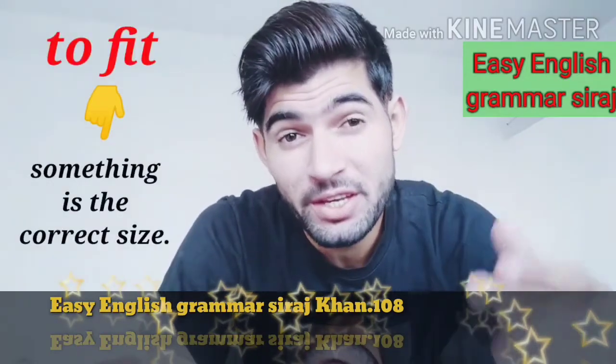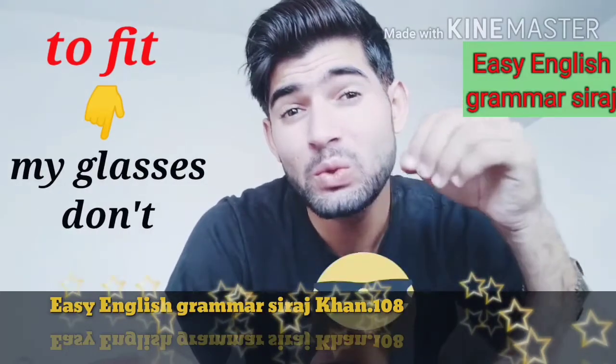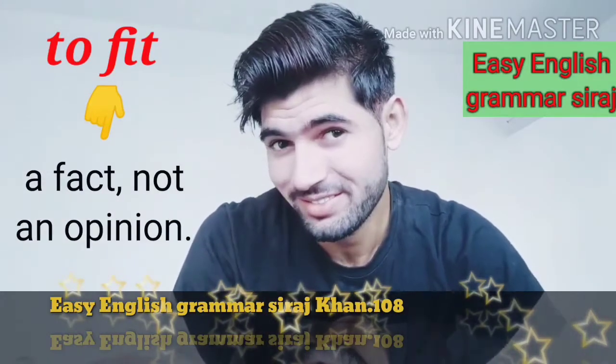To fit means that something is the correct size. For example: my glasses do not fit. This is a fact, not an opinion.